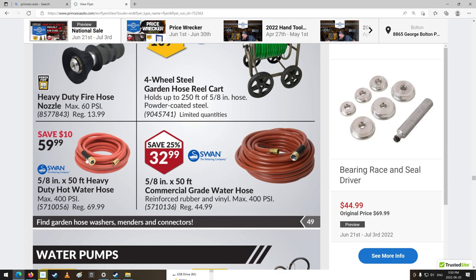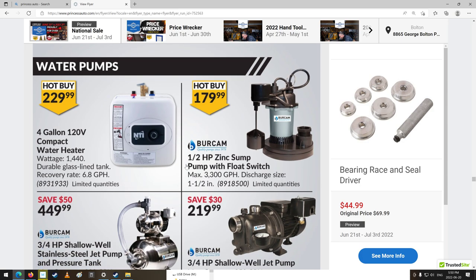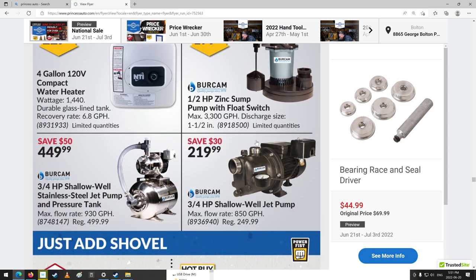There's a good hose with thick, beefy ends. Wow — a 4-gallon, 120-volt compact water heater. It's 1,440 watts — that's going to take up your whole circuit for sure. That's kind of cool though. Four gallons is not too bad for a small place with a sink where you want to wash your hands. Hot water — not enough probably for a bath or shower.